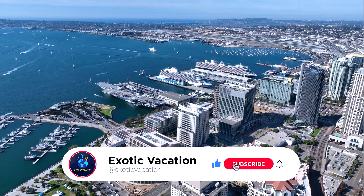Stick around until the end for insider tips that'll make your trip unforgettable. If you're into exploring amazing places, don't forget to subscribe for more travel guides. Let's get started!